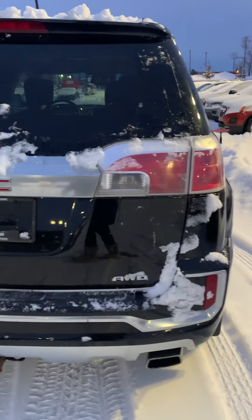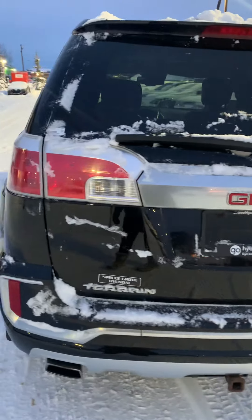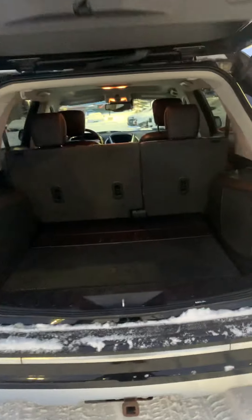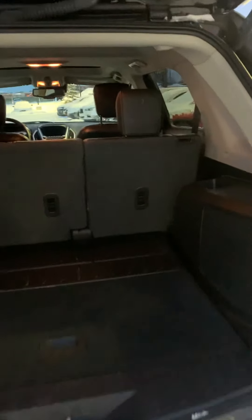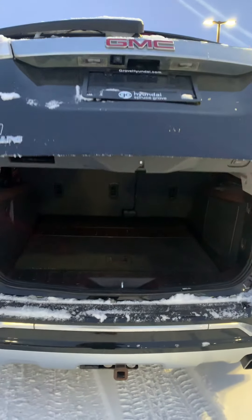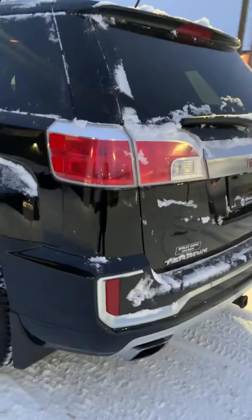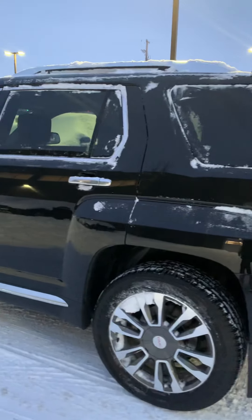It's all wheel drive. It's got the power lift gate. Tons of back trunk cargo space. Tinted back windows.